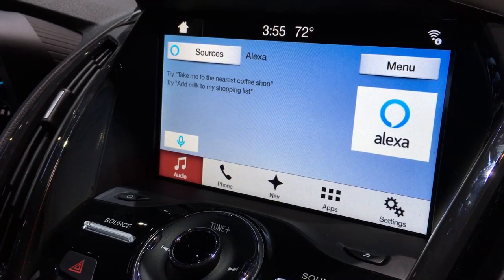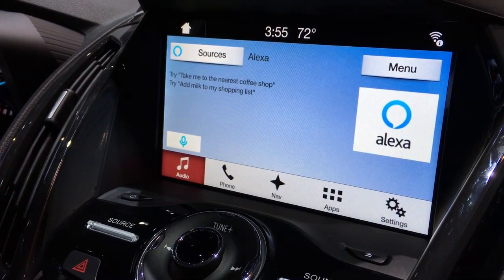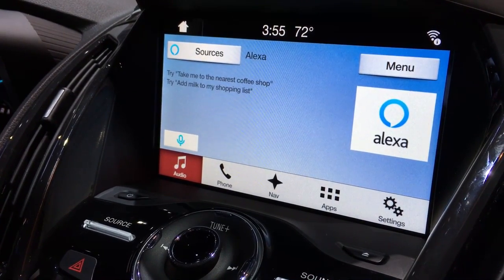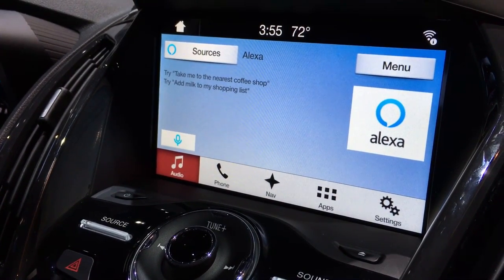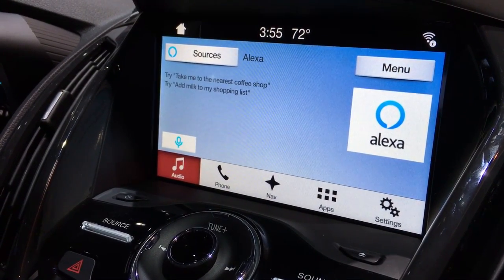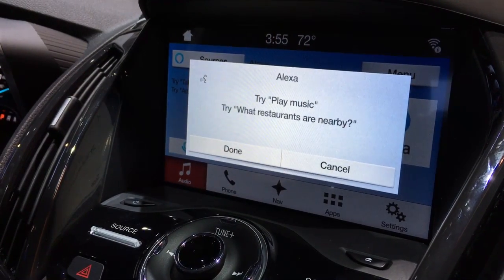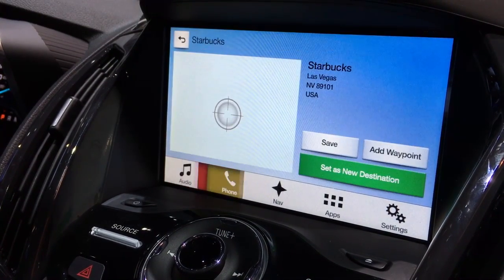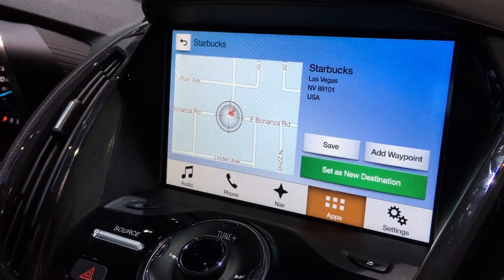In an instance where you ask at home, 'Alexa, where's the nearest Starbucks?' — it'll say something like it's five miles away, here's the time it's open until, and none of that information is really useful at home. But we can take that information and utilize what the car can do. The car's job is to take you from point A to point B. So we can say, 'Take me to the nearest Starbucks.' [Alexa responds:] 'Getting directions to Starbucks.' And we can set it as a destination and drive away.